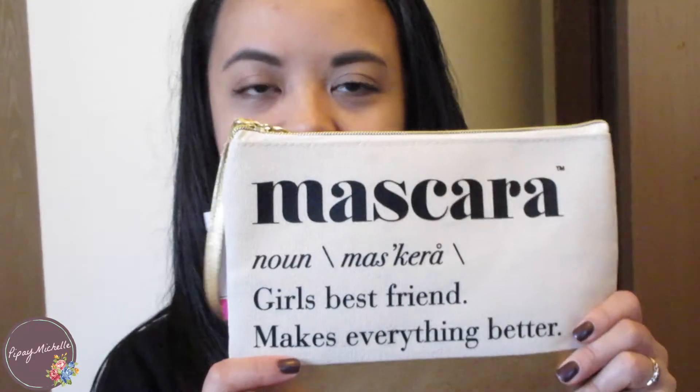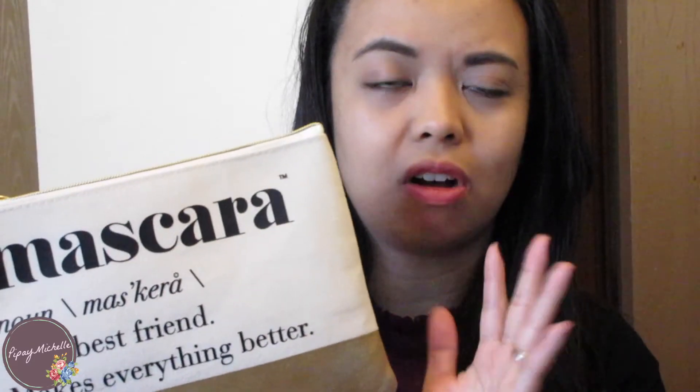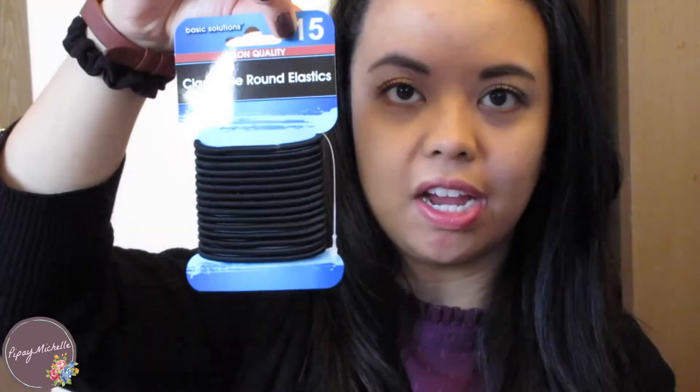Next I got this makeup pouch. I know it says mascara and is really girly, but she can put the things I picked up from the Dollar Tree in here. Plus I think it's handy to just keep a small pouch to keep your car organized. From the Dollar Tree I picked up a thing of hair ties — a girl always needs hair ties, right? — and then bobby pins.